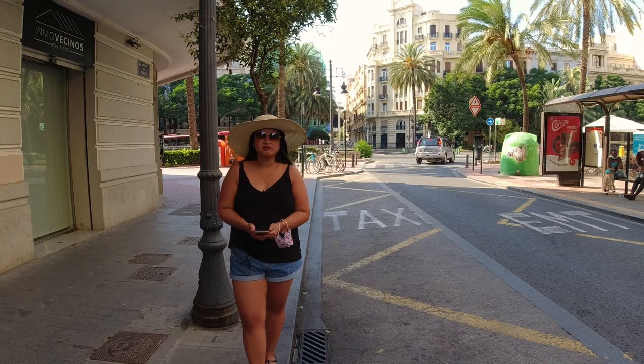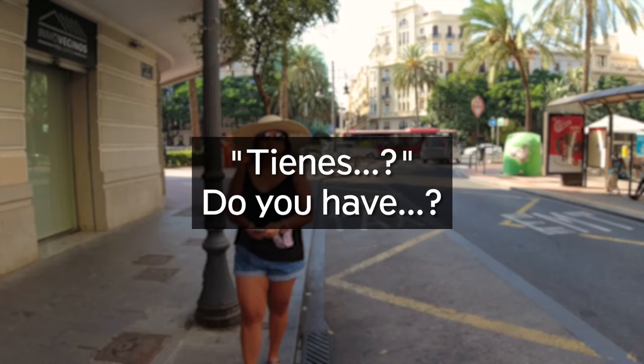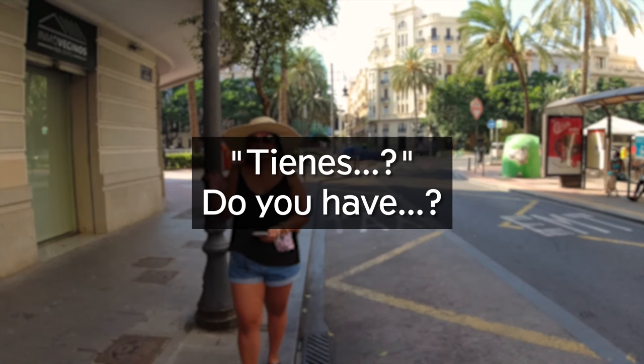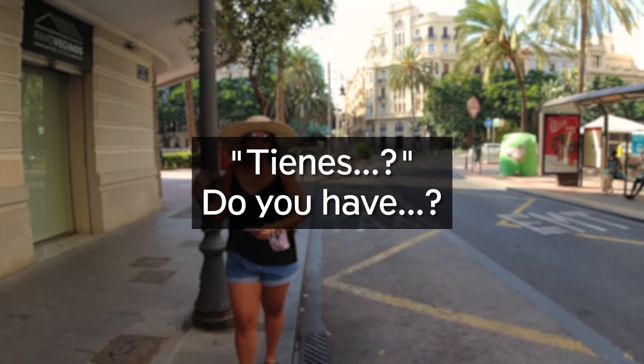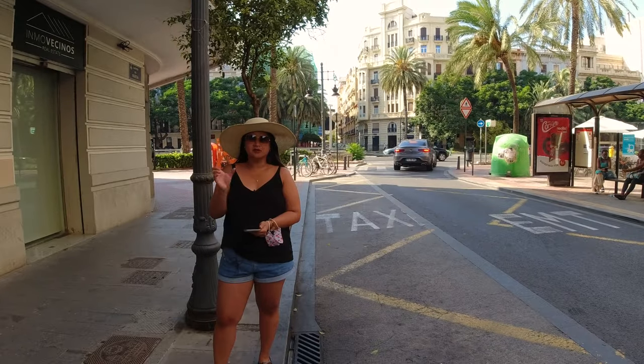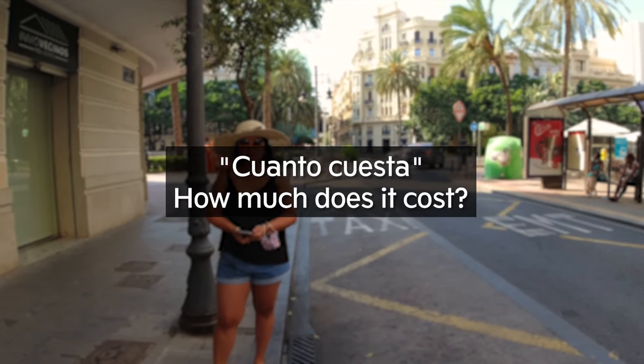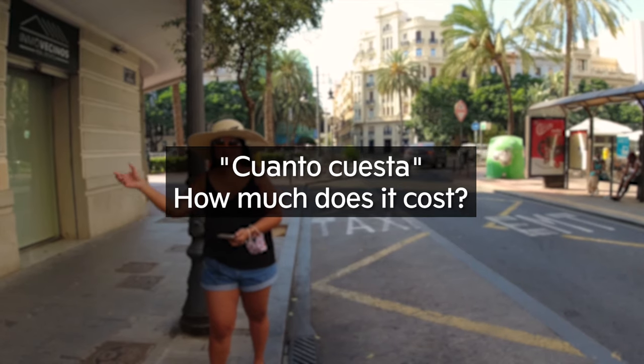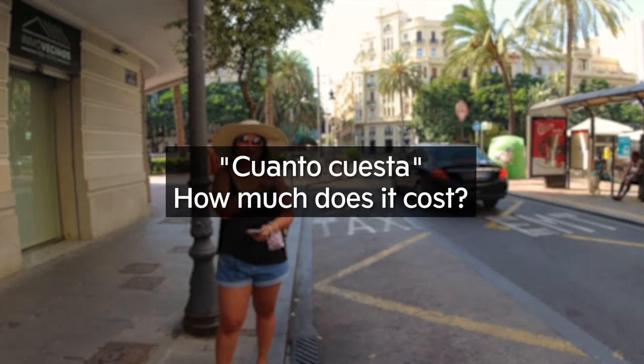If you're looking for something and you're not sure if the store has it, you can ask them. For example, '¿Tienes zapatos?' — do you have shoes? And '¿Cuánto cuesta?' is a phrase we use a lot — it's to ask how much things cost.